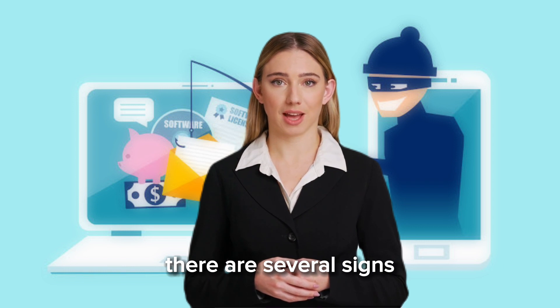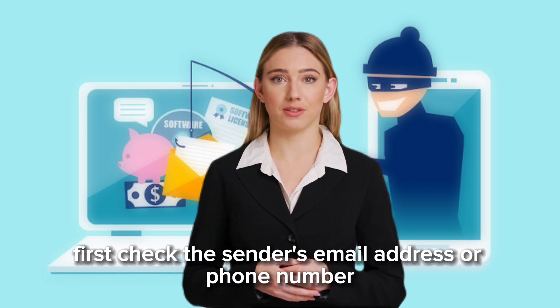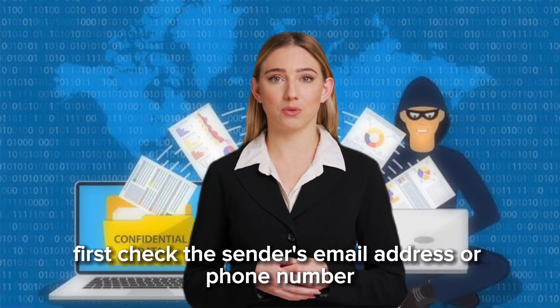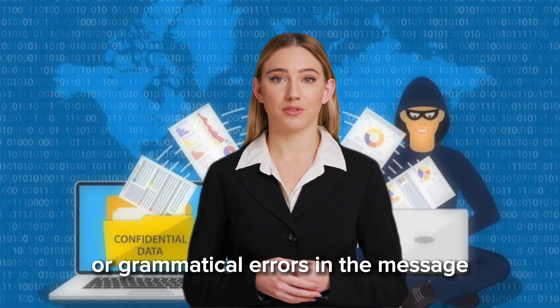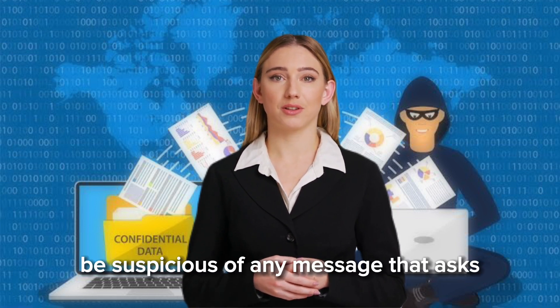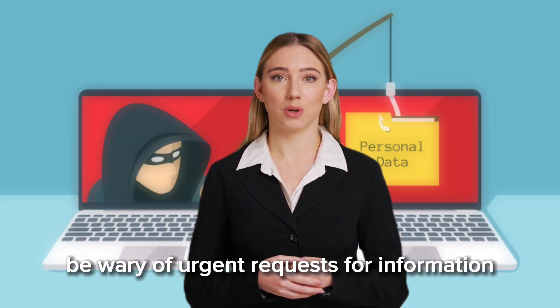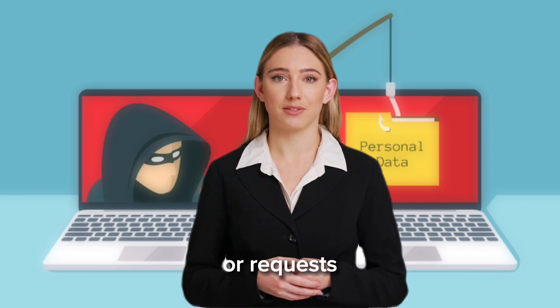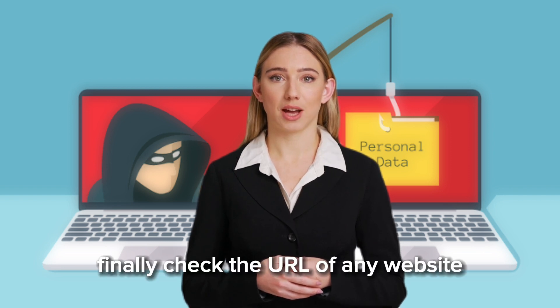How to spot phishing attacks: there are several signs that can indicate a phishing attack. First, check the sender's email address or phone number to make sure it is legitimate. Look for any spelling mistakes or grammatical errors in the message. Be suspicious of any message that asks you to click on a link or download an attachment. Be wary of urgent requests for information or requests for sensitive information that you would not normally be asked for. Finally, check the URL of any website that you are asked to visit.